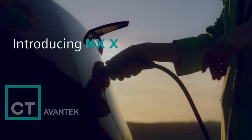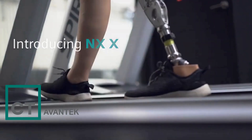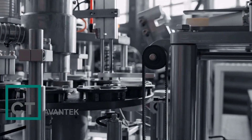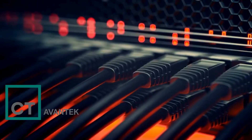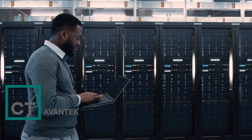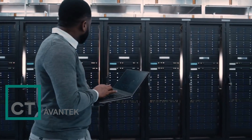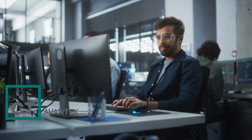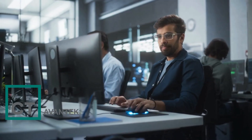Today's products are smarter, more connected, and personalized, creating new challenges for you. As complexity grows, higher costs, data security risks, and an increased need for IT support can all slow you down.